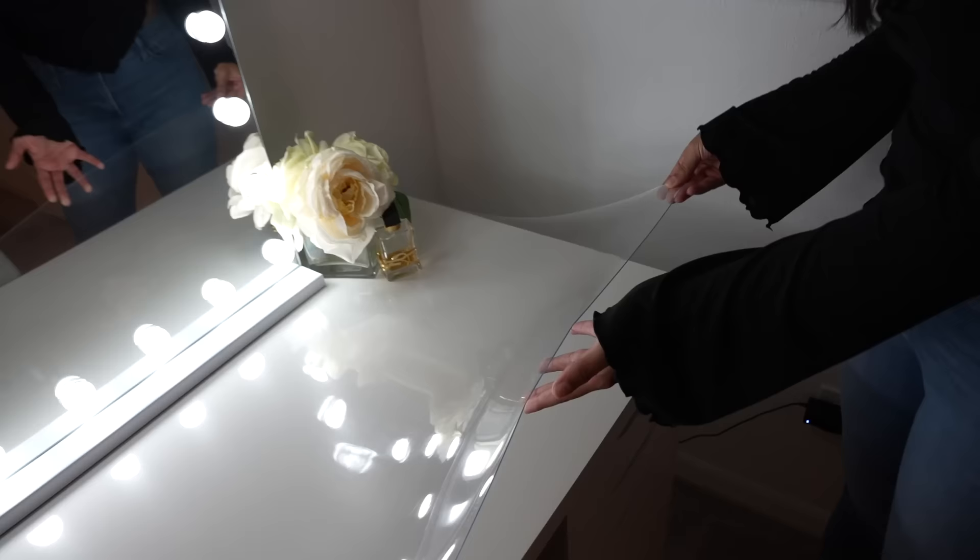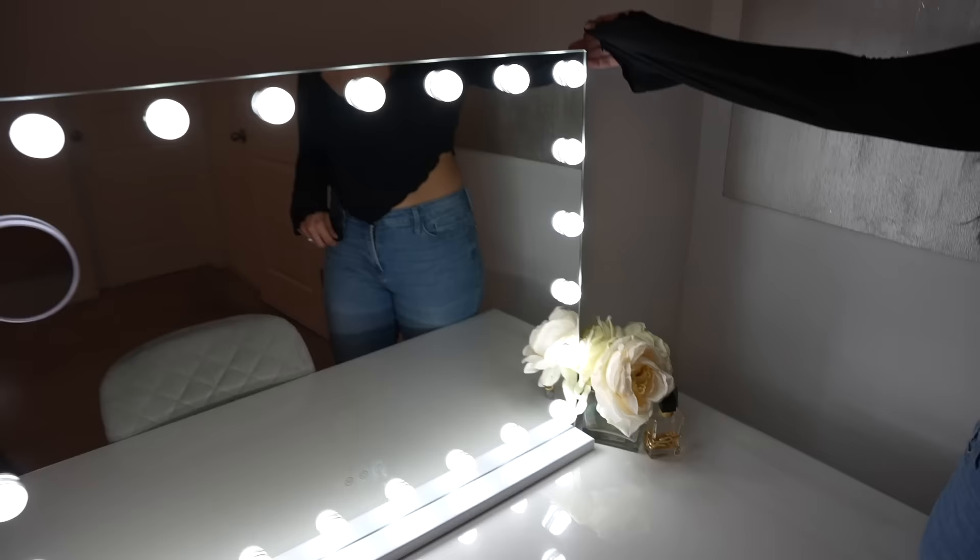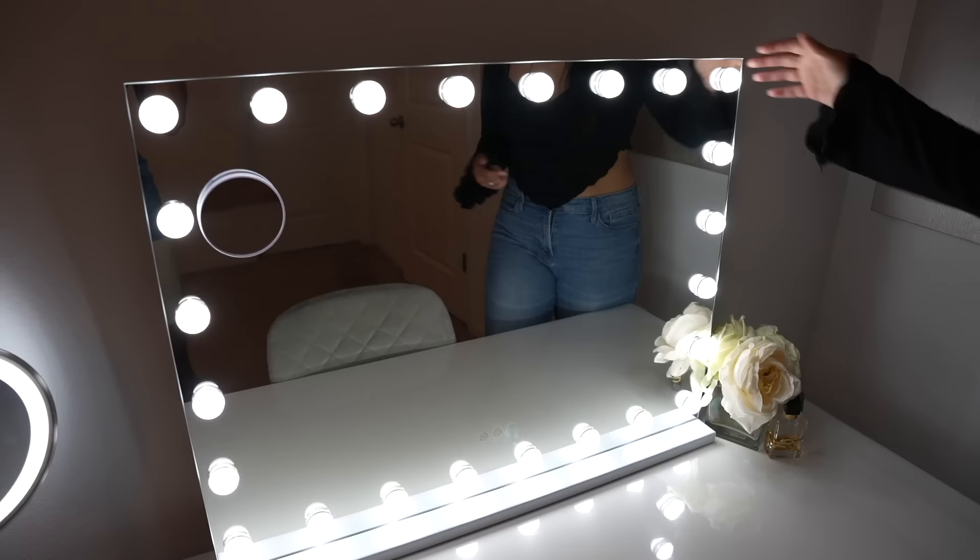We just finished Bianca's vanity completely and wanted to show it to you — it's finally complete. I got a beautiful vanity mirror and a protector for the actual desk itself, both from Amazon. You might see some streaking because I just wiped it down with a Lysol wipe. I also got this beautiful Hollywood-type glamour vanity mirror. If I can find links, I'll put them in the description below. It's pretty much complete.